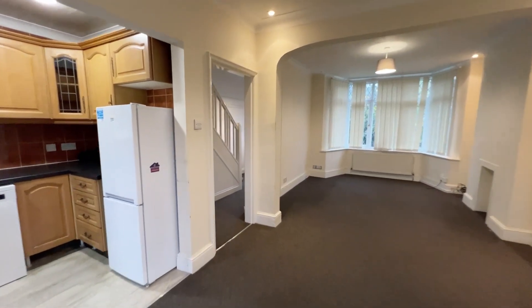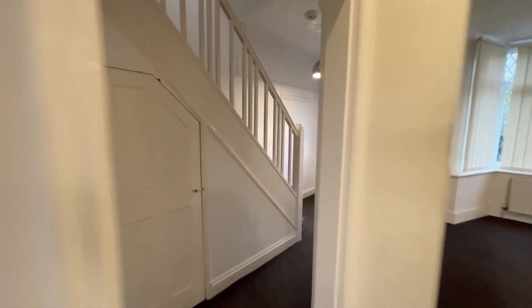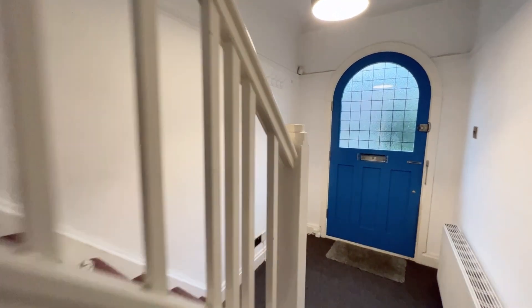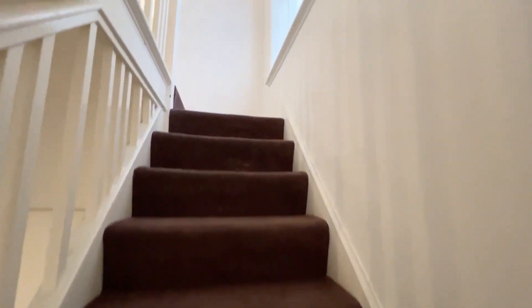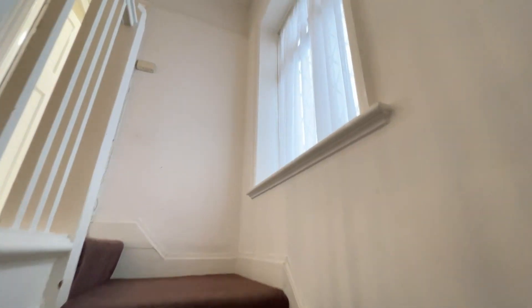So if we nip up to the first floor. As we go up the steps you have a window to the right hand side here giving you natural light for the landing. Then we have our landing just here.